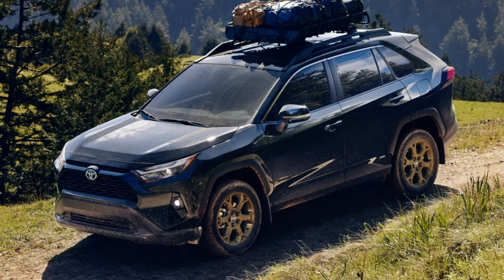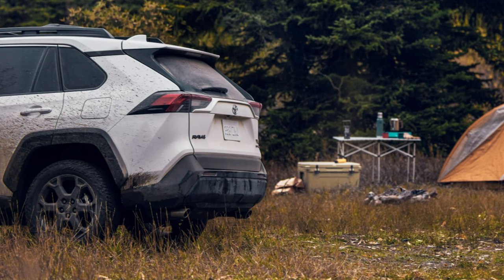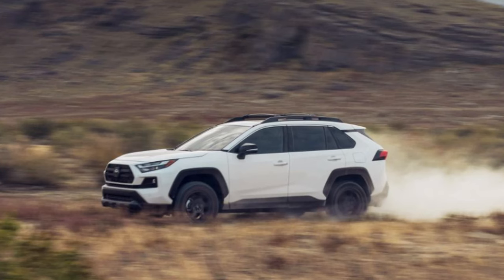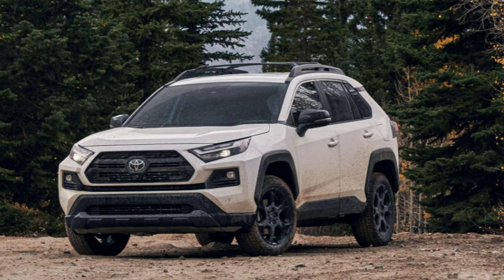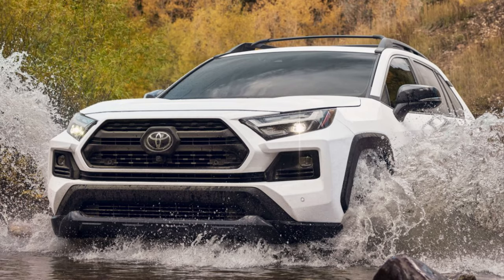Those TRD wheels are wrapped in aggressive Falken Wildpeak AT Trail tires. One of the biggest design separators between trims is the wheels — in size, design, and color schemes. The LE and XLE get 17-inch alloy wheels with a minimalist design. XLE Premium and Adventure step up to 19-inch wheels with elevated designs. The Woodland Edition has 18-inch bronze-finished wheels also wrapped in Falken tires. The hybrid SE, XSE, and Limited also have 18-inch sizes.